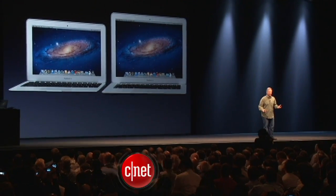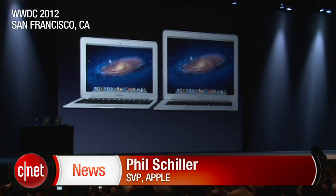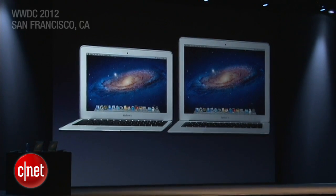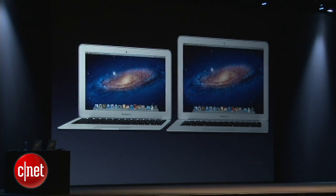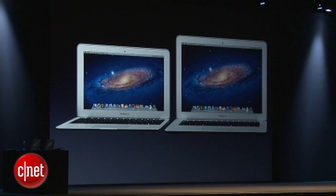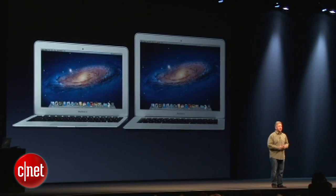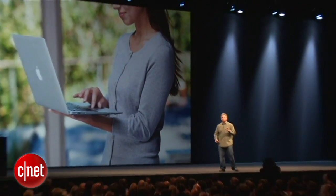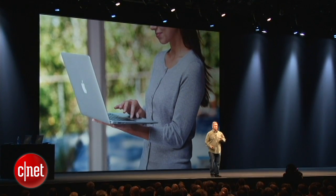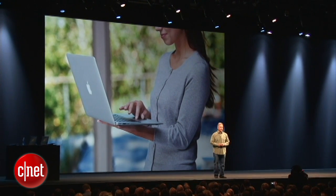Let's start with the MacBook Air. As you know, the MacBook Air has revolutionized the very idea of the modern notebook. With its all-aluminum enclosure and its incredible unibody architecture, it is a breakthrough, and everyone is trying to copy it — but they find it's not so easy. Our customers love how thin and light and capable this incredible consumer notebook is, and it has really changed the consumer notebook market.